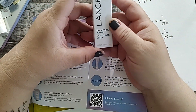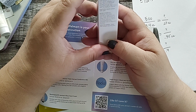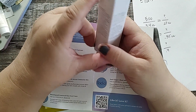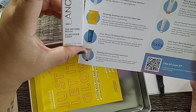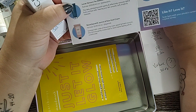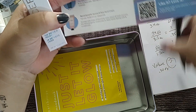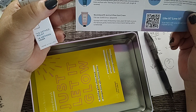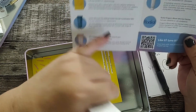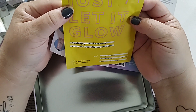Now we have the Lancer — The Method Polish. Instructions say: 'Apply a small amount to damp skin, then gently massage over face, neck, and décolletage, avoiding the eye areas. Rinse thoroughly, then follow with The Method Cleanse.' This is listed on the insert: Lancer The Method Polish for normal/combination skin. Full size is $120 for 4 ounces. We were provided 0.5 of an ounce. It's described as an exfoliating polish that gently removes debris and dry surface cells, leaving skin smooth, soft, bright, and renewed.